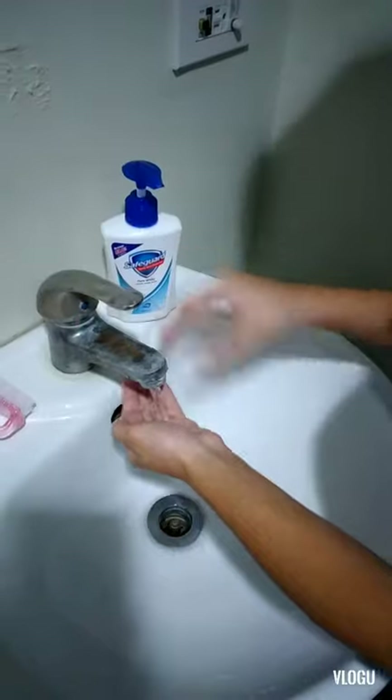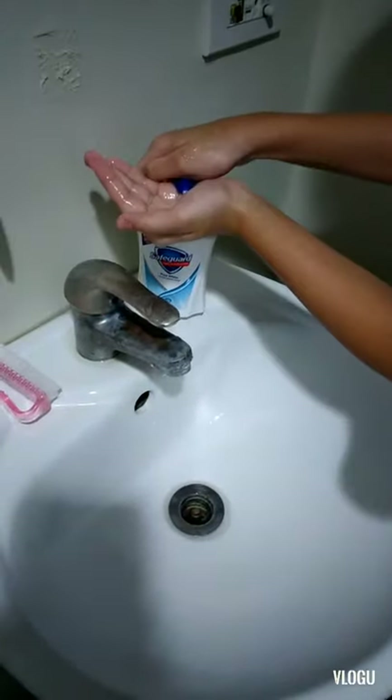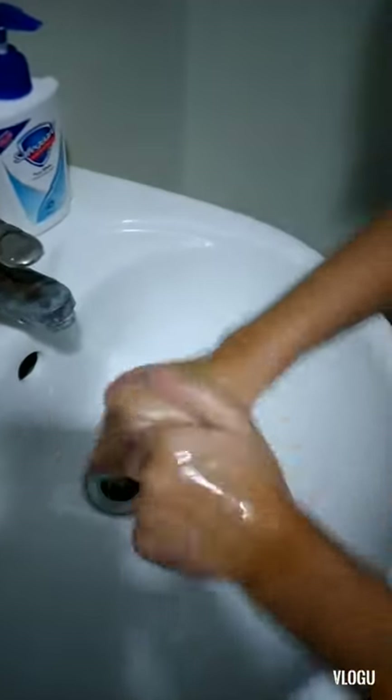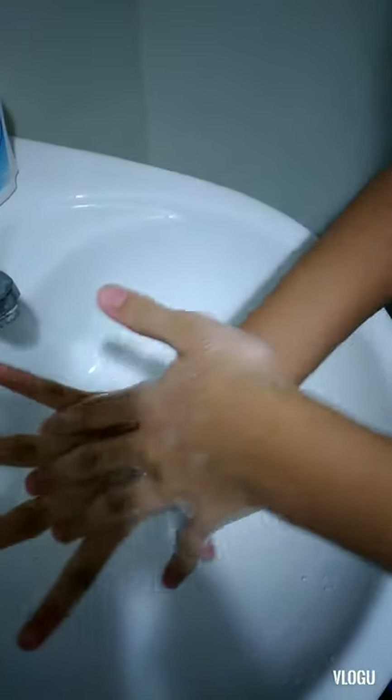First, wet your hands a little bit, then you stop so you don't waste water. You put a little bit of soap and you rub it on your hands like this. Then you start like this.